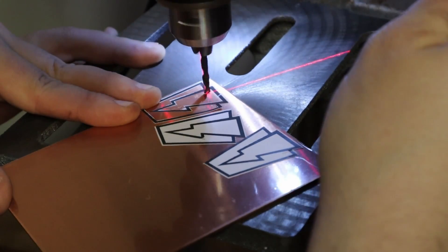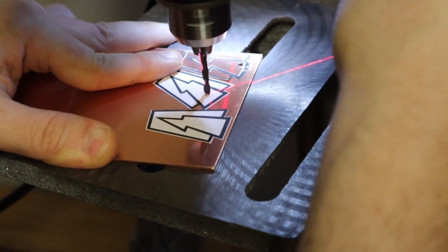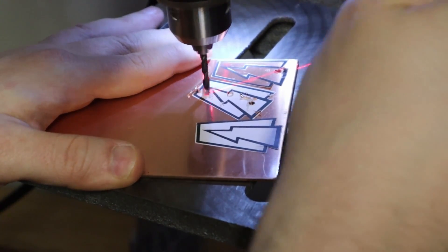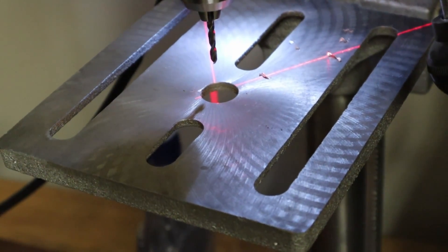Welcome back. So today we're making something kind of special to me. This is the company logo for the company that I work for — Red Storm Entertainment. The lightning bolt.